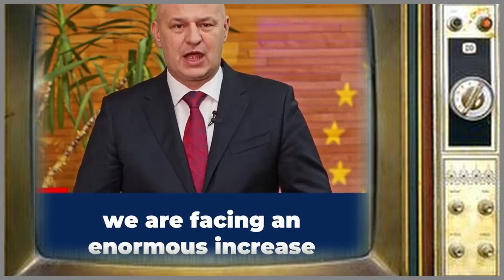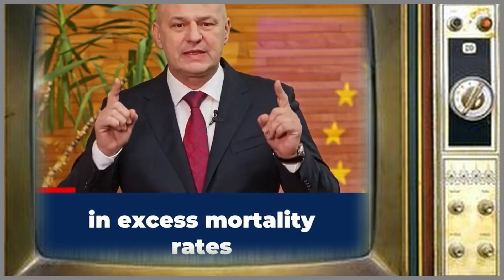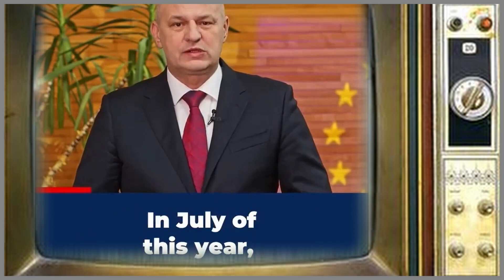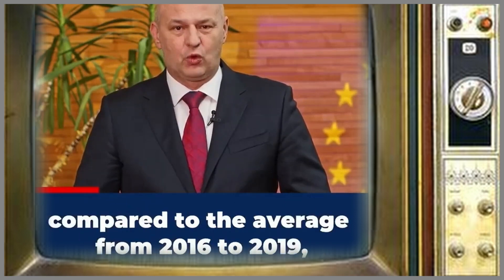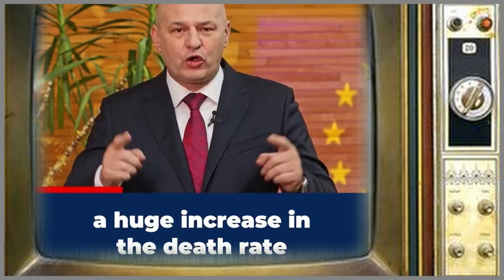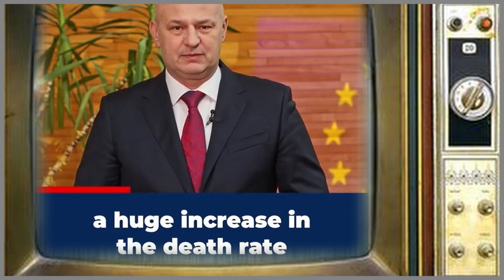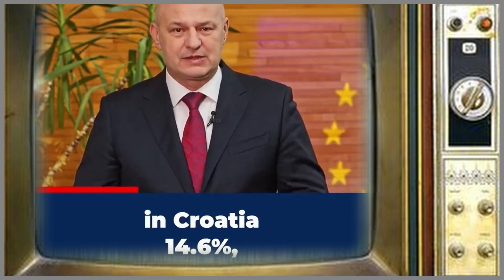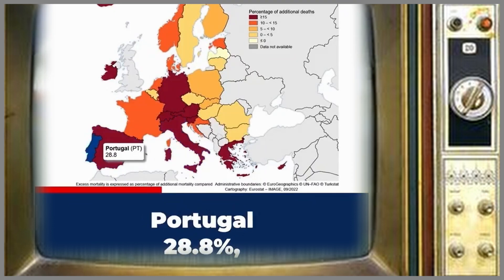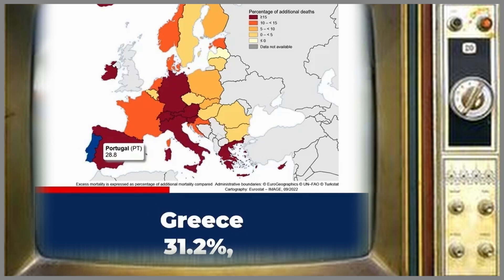In April this year, in relation to progress from 2016 to 2019, there was a huge increase in mortality rates across EU member states. For example, in Croatia 14.6%, in Italy 24.9%, and in Portugal 28.8%.